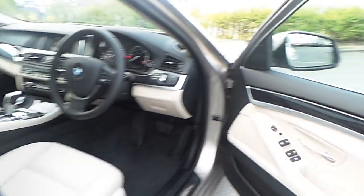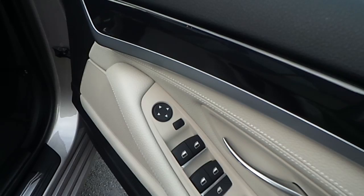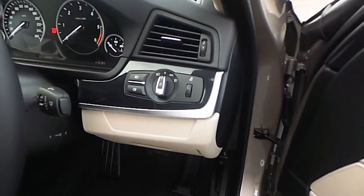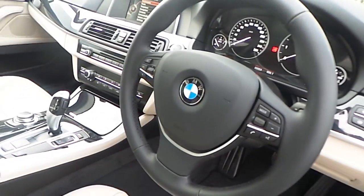Moving towards the driver's door, we are able to find the controls for the windows for both the front and the rear of the car, electronically controlled mirrors, electric seats, automatic lights, automatic wipers and sport leather multifunction steering wheel, along with the Bluetooth commands and the cruise control commands.